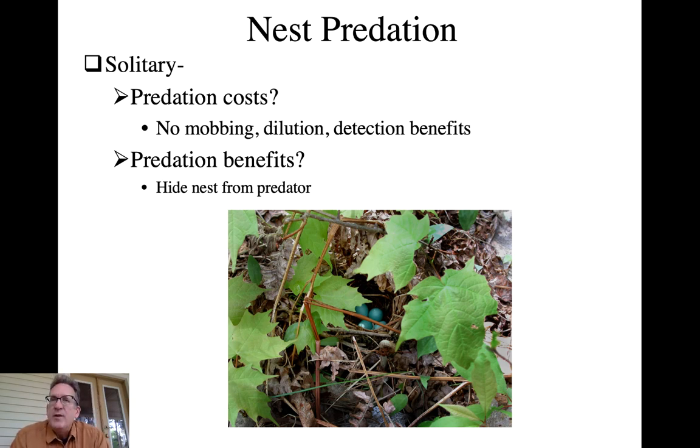Why don't all birds nest colonially? There are pros and cons of solitary nesting. Certainly there are potential predator costs - mobbing is not as effective when you're alone in a large territory, though mobbing calls from one species can attract birds of other species to gang up on a predator and drive it from the general area of everybody's nests.